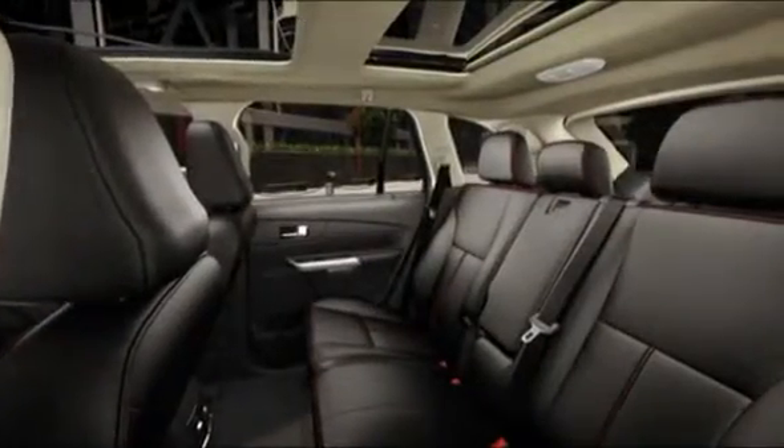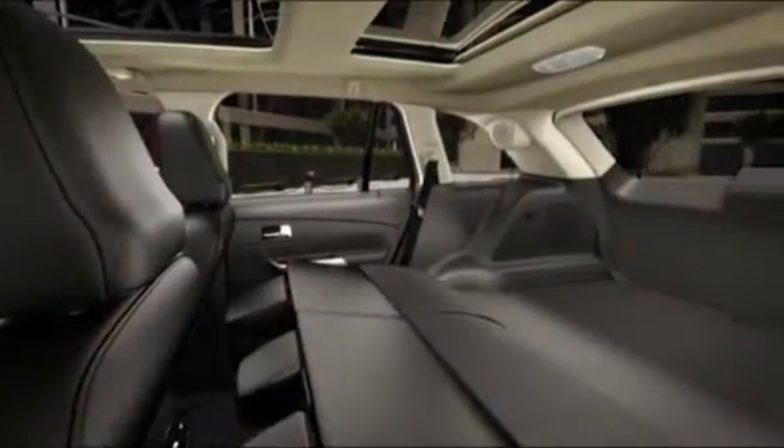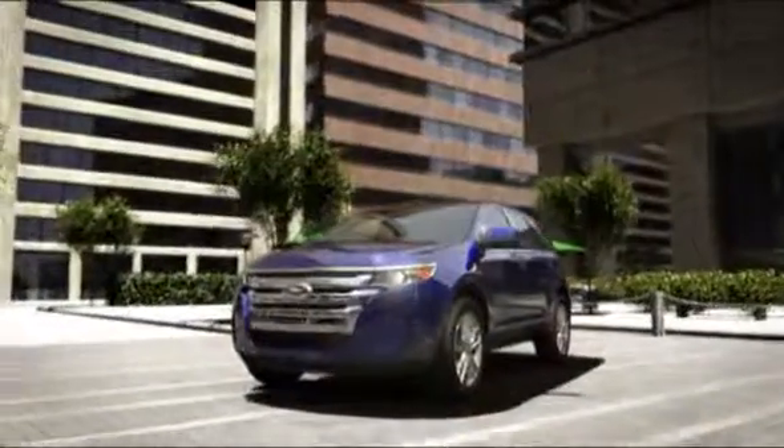Appointments like available leather-trimmed seats with contrast stitching work to create an enticing environment. Revolutionary technology with luxurious comfort and convenience. That's the 2011 Edge.